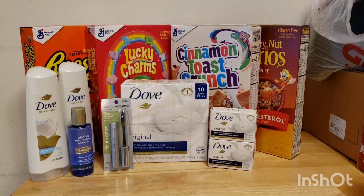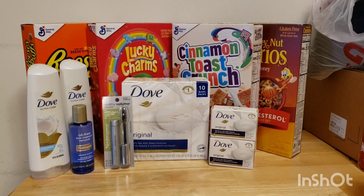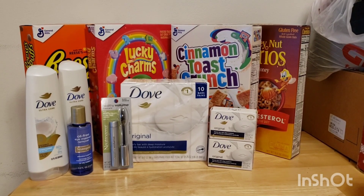Next I did the Dove Hair Care — buy one, get one 50% off, and when you buy two, you get $4 back in bonus cash. There is a $2 off one load-to-card coupon that did come off. I also submitted to Coupons.com for $2 back on the other one, and I already got that reimbursed, so that's a super great deal.